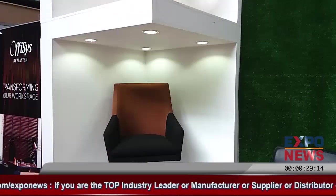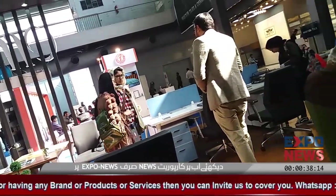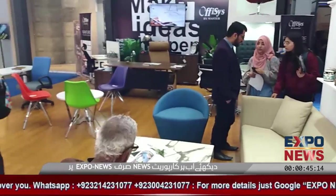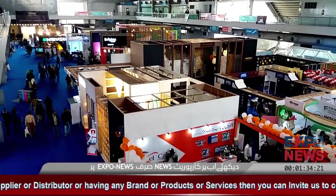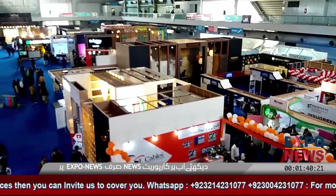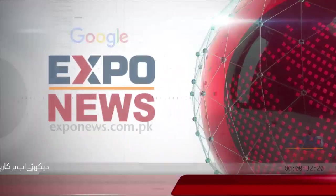This chair is £25,000 — it is an imported chair, both the upper and lower parts are imported. For more information, log on to exponews.com.pk. Thank you.